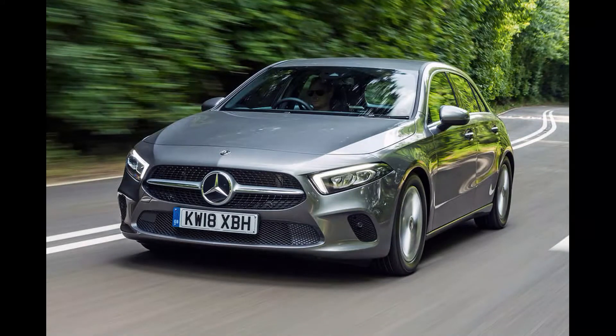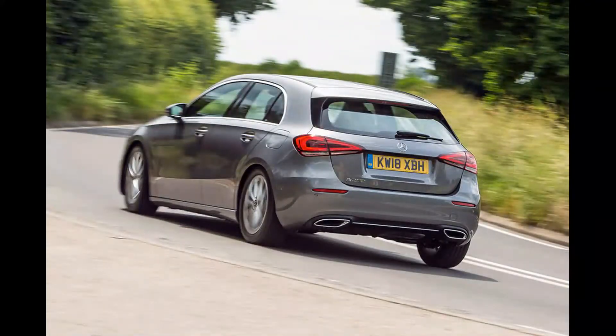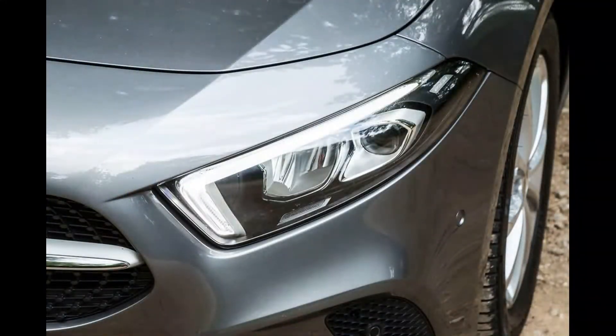The A-Class started life exceptionally small and grew significantly even before the end of its first full model life cycle. Just over 20 years ago the car had a wheelbase of only 2.4 metres and an overall length of just 3.6 metres, which would make it small today even by supermini standards.